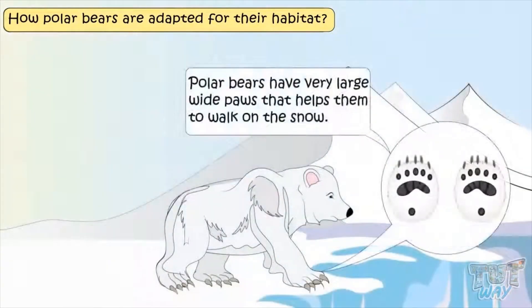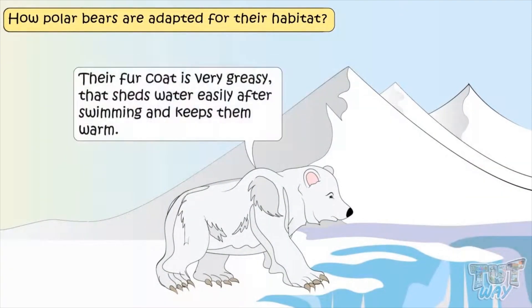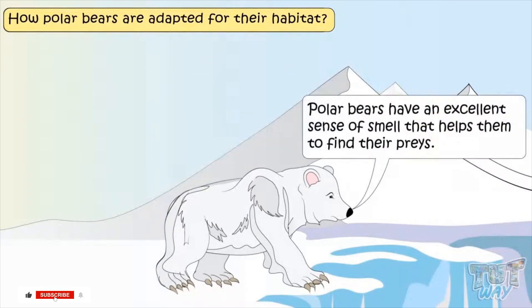Polar bears also have very large wide paws that help them to walk on snow. Their fur coat is very greasy and sheds water after swimming, keeping them warm. Polar bears have an excellent sense of smell that helps them to find their prey.